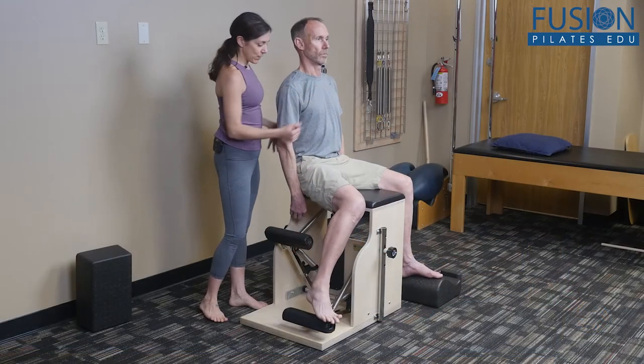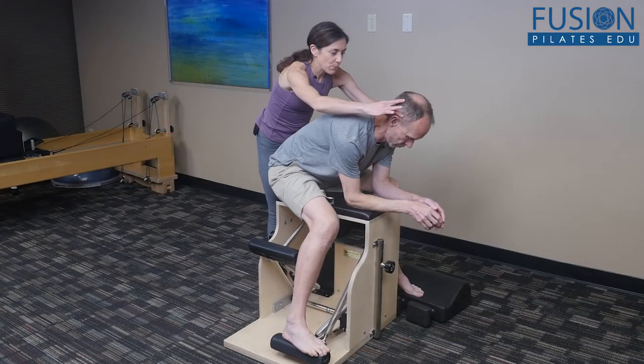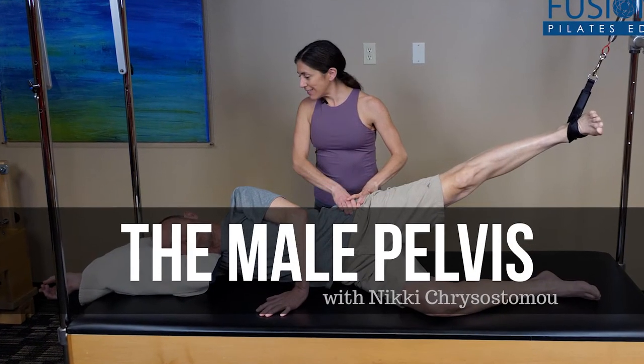Providing clear, concise instruction on how to cue and guide your male clients, this workshop details strategies that will add to your arsenal of tools in concrete and meaningful ways. We hope you enjoy this workshop and never stop learning.